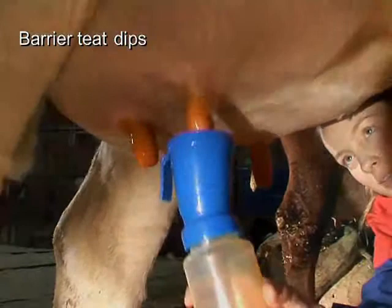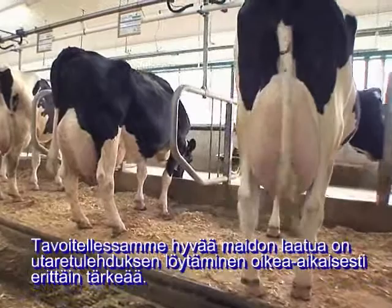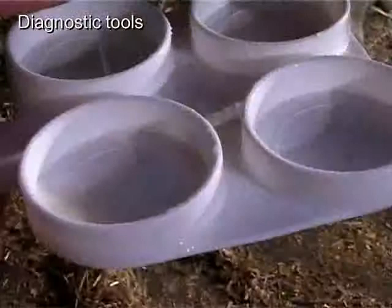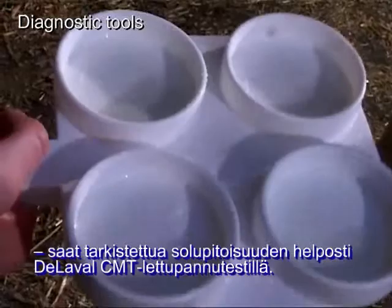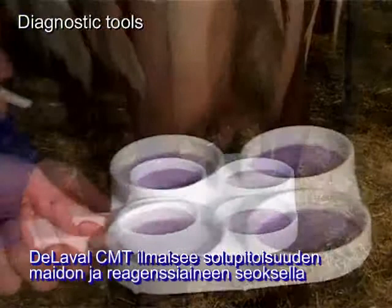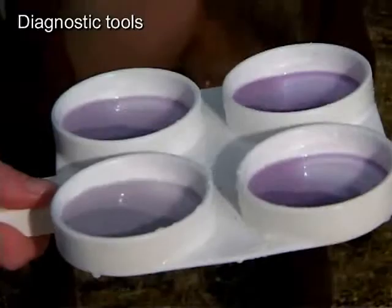Maintaining good milk quality means finding udder infections fast before they infect the entire herd. This is where DeLaval diagnostic tools can really help out. To assess milk quality in suspicious cows, milk's somatic cell level can be quickly checked after foremilking using the DeLaval California Mastitis Test (CMT). DeLaval CMT produces an amount of coagulation relevant to the amount of somatic cells present — the stronger the gelling, the stronger the risk of infection.